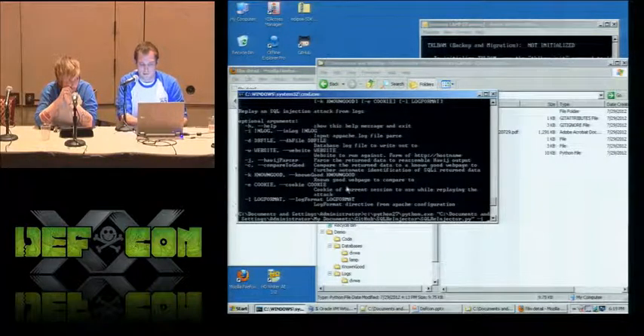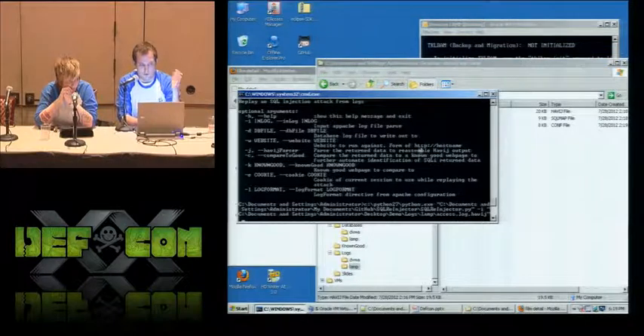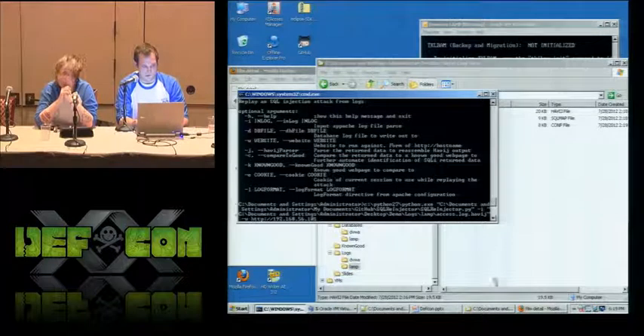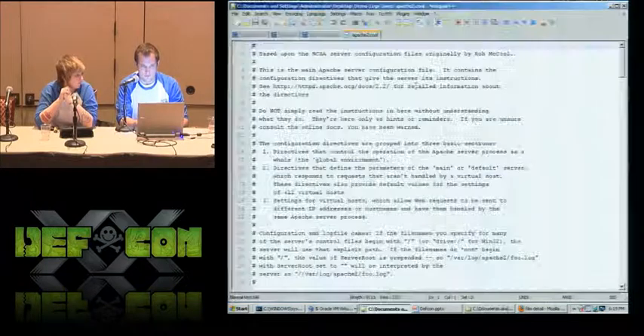We're going to pass it a set of log files from an attack very similar to the one I just did, and pass it the website we want to replay against. It's important to note here — I'm giving an IP address. If you are dealing with a host that has multiple machines on it and using some sort of Apache rewrite, you're going to want this to be a hostname and deal with fake DNS on your side so that it's going to your virtualized host rather than the live website.